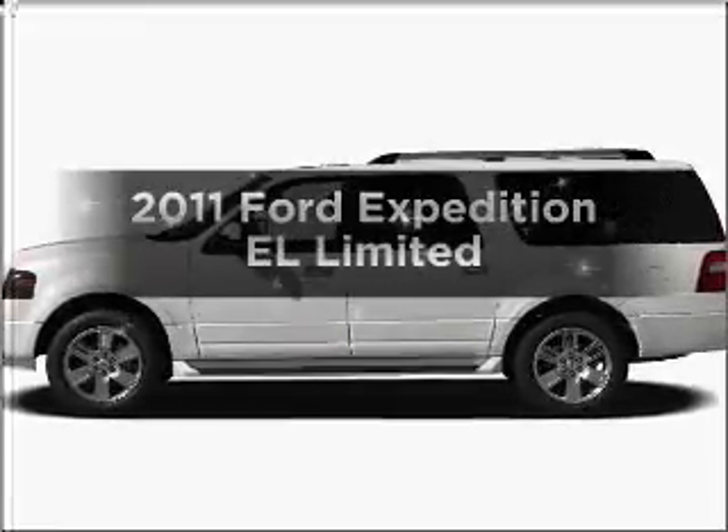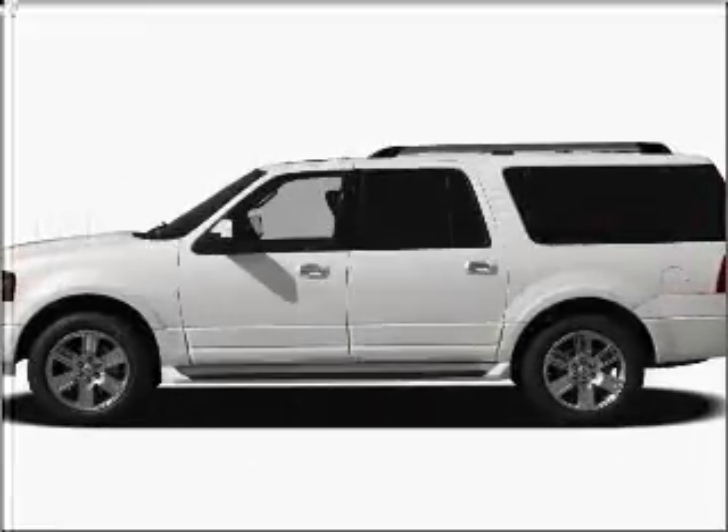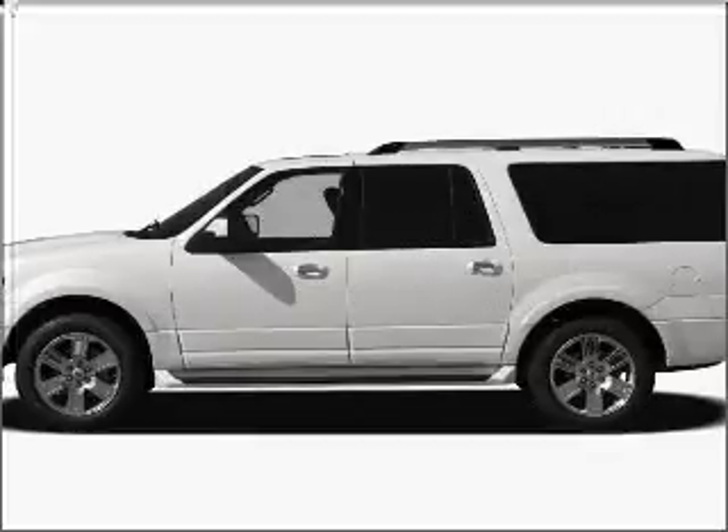Presenting the 2011 Ford Expedition EL. Travel the roads in style and comfort in this great vehicle.